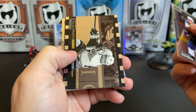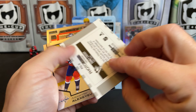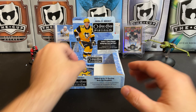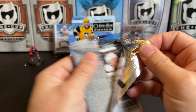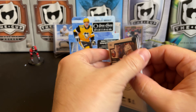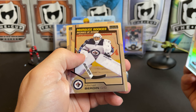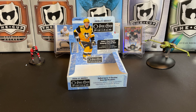Brayden Schenn, and there is our photo variant of Sidney Crosby — the adult. These are really nice looking cards. There's Alexander Alexeyev and Marc-Andre Fleury in our final pack.